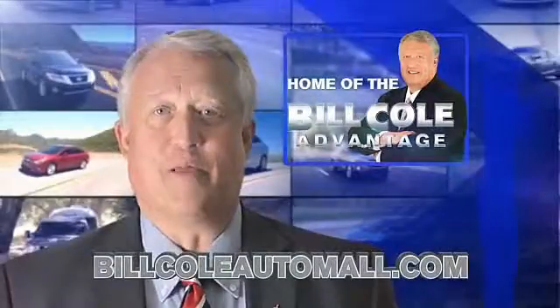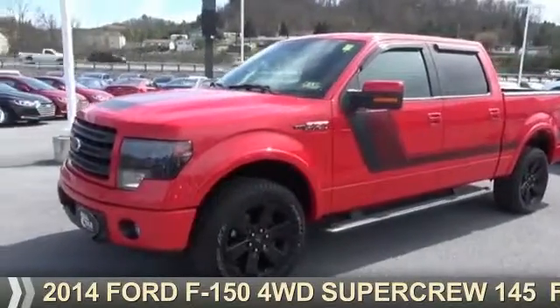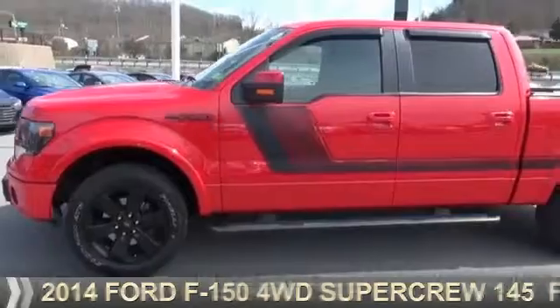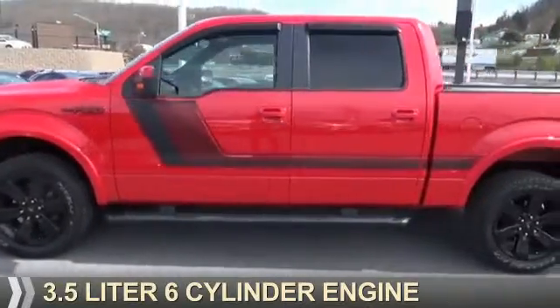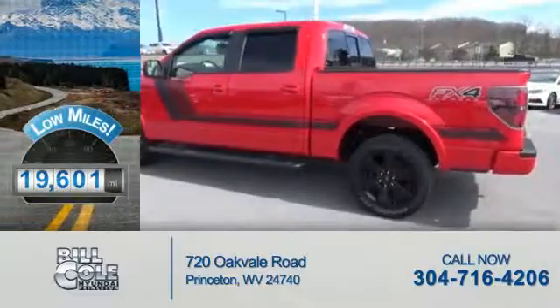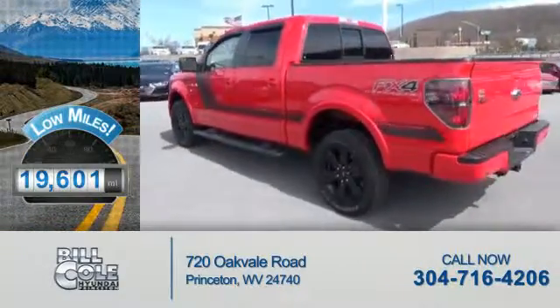Check out this vehicle from the Bill Cole Auto Mall. Presenting the 2014 Ford F-150. It's powered by four-wheel drive, a 3.5-liter, six-cylinder engine. With fewer than 20,000 miles, this vehicle has a long road ahead.